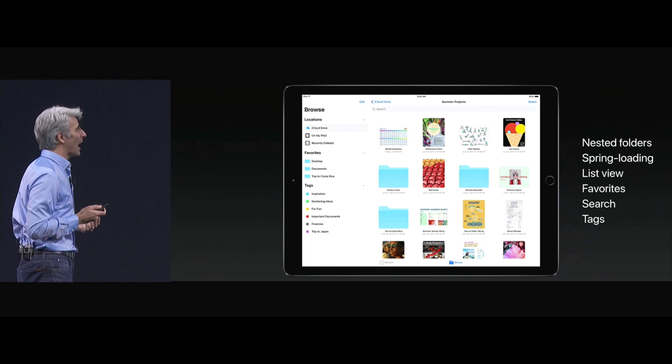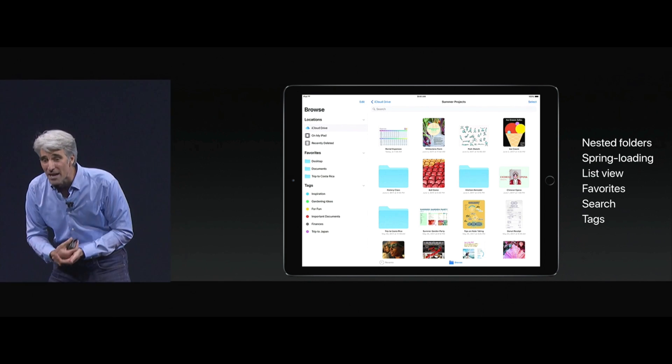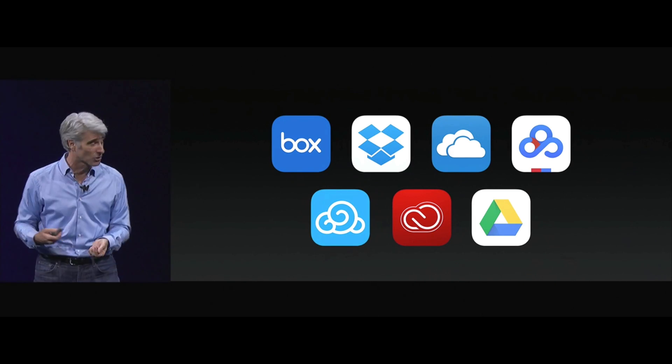The Files app brings together all your files on your iPad. It supports everything you'd expect — nested folders, spring loading, list view, favorites, search, tags. Not only iCloud, it also supports third-party storage providers like Box, Dropbox, OneDrive, and Google Drive.